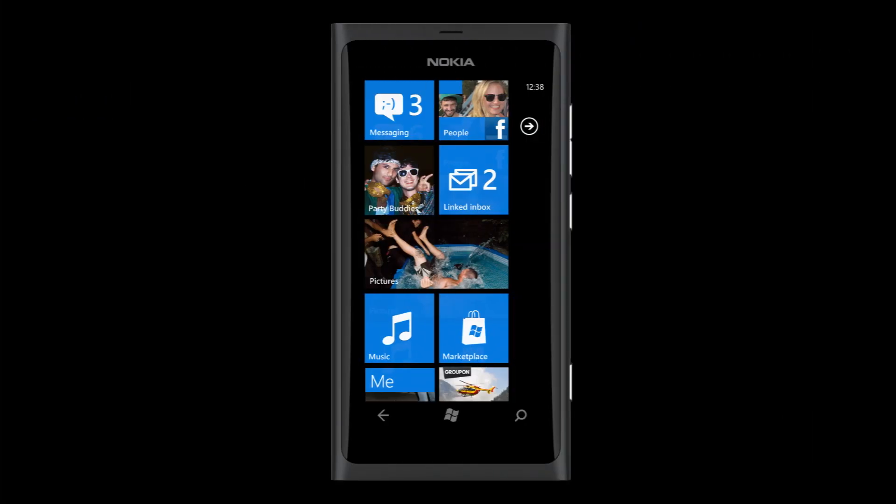The Lumia 800 is Nokia's first Windows Phone, so remember, there is room for improvement.